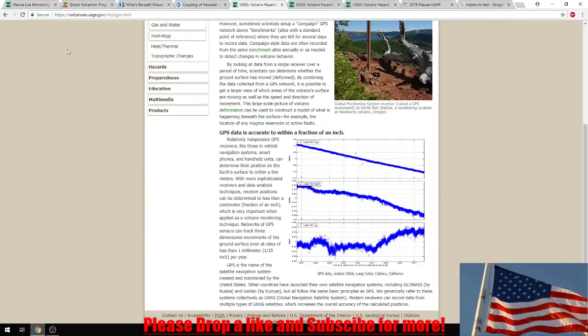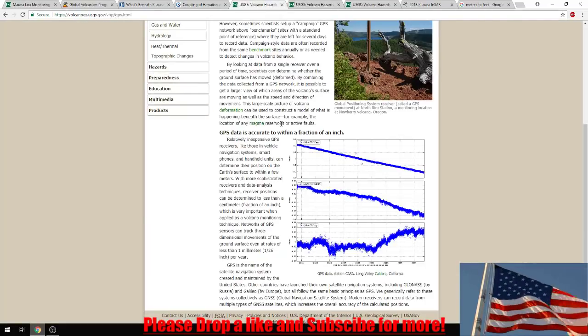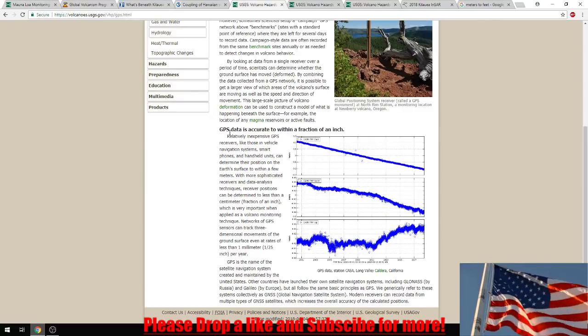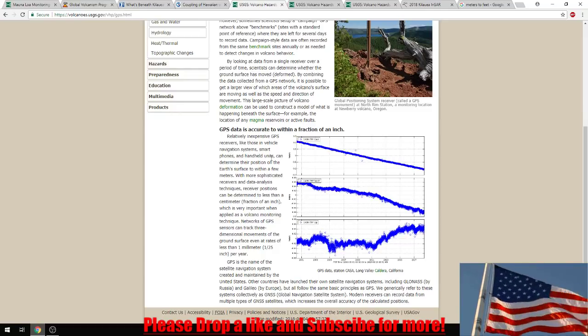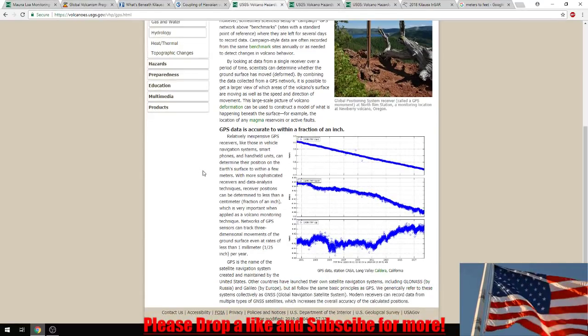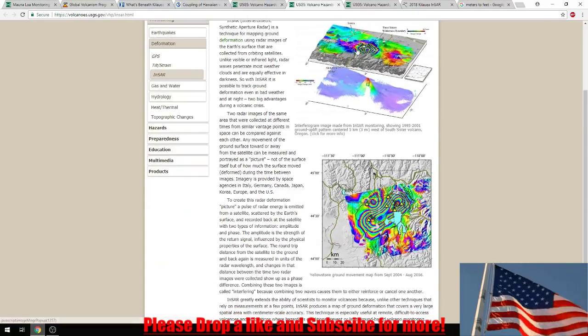I'm also going to explain the tools I'm using and how you can go and read them yourself. We'll be looking at GPS monitors, which are these little blue lines. Relatively inexpensive GPS receivers, like those in vehicle navigation systems, smartphones, and handheld units, can determine the position on Earth's surface to within a few meters. They're really good to have — you place them around a volcano and you can figure out what's moving.